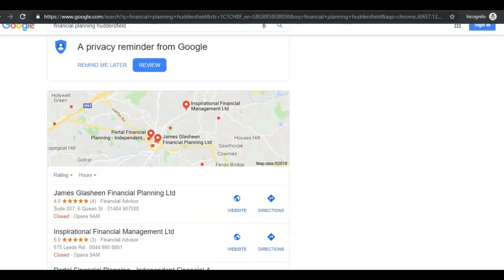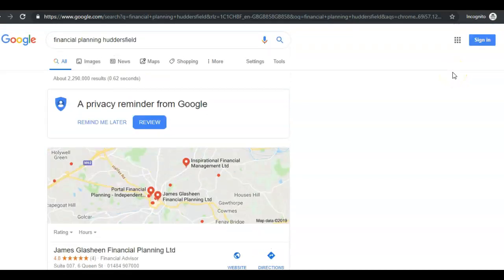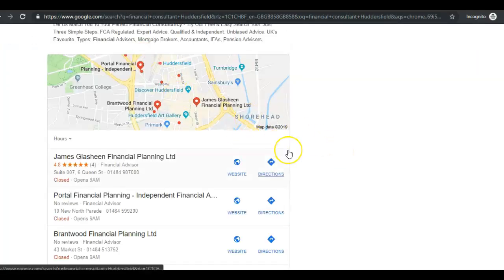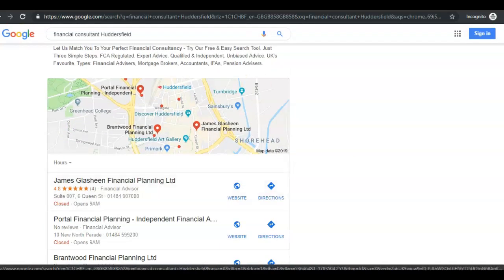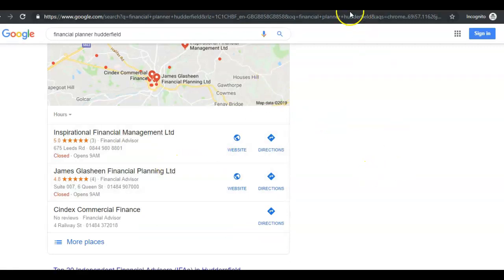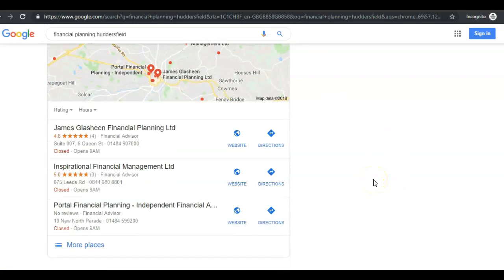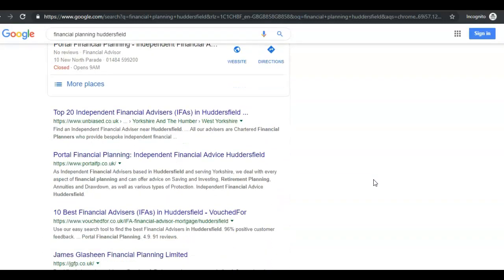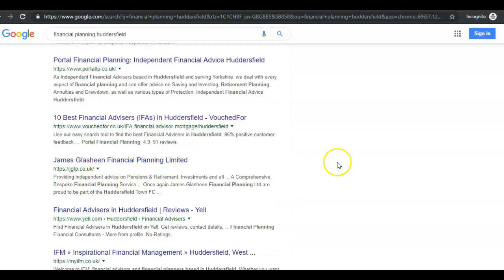Don't let anybody ever promise you that they can get you to the top of Google — if they do, they'll probably do some obscure searches. It's not an exact science, but it is possible when we're doing the right things the right way. So we've got four main keywords here: Financial Planning Huddersfield — this is my client James Glashine — Financial Consultant, he's top on maps. Financial Advisor, top. Financial Planner, he's second. And Financial Planning, he's top. So three out of four he's top, and the other one is second. He also appears in the organic search results for these.